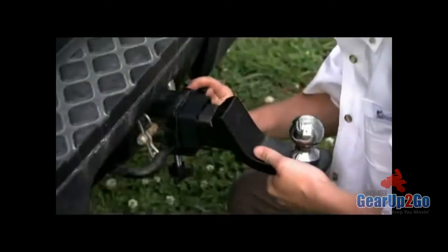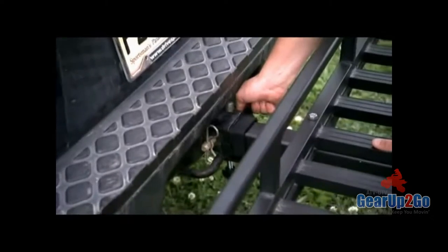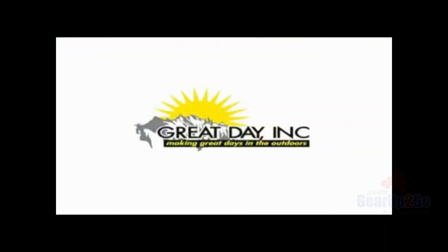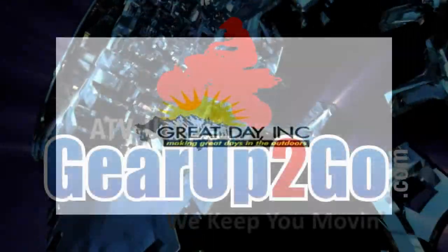And don't forget about our other great products like the Hitch Stabilizer. Works with all receiver hitch equipment to take out virtually all slack and wobble. Another quality product from Great Day.